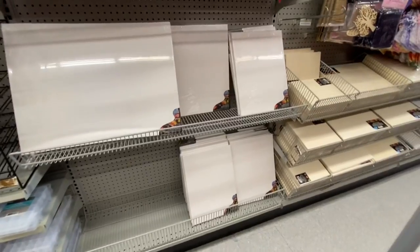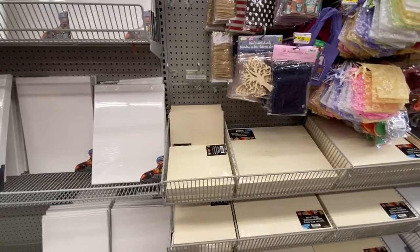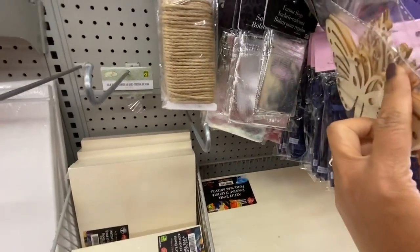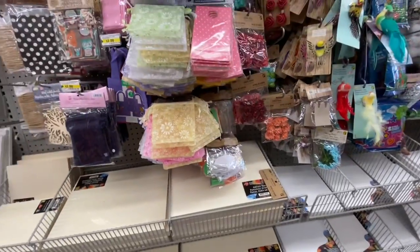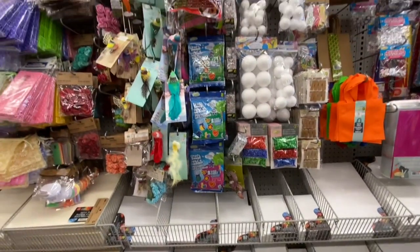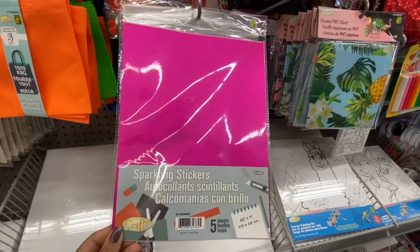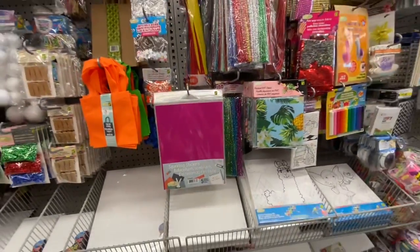They had a pretty good stock of canvas at this location — mostly the larger ones. These smaller ones come two in a pack for $1.25. Lots of favor bags and mini canvas too. Sparkling stickers — five sheets, 8.5 by 11 — were $4.50.